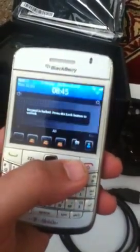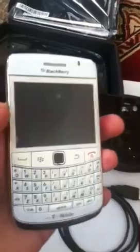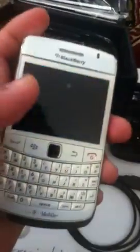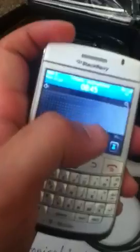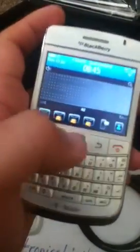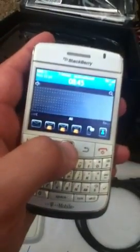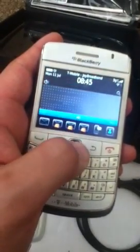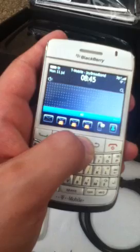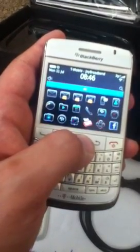It's immaculately brand new — underneath this screen cover it's brand new. I'm just going to show you some of the apps that are on it. So basically you open the phone up and then you've got all of the apps.